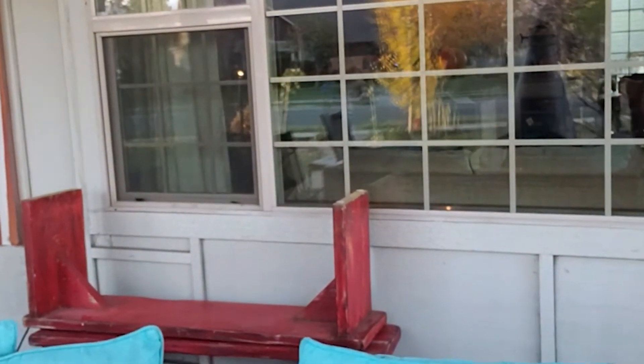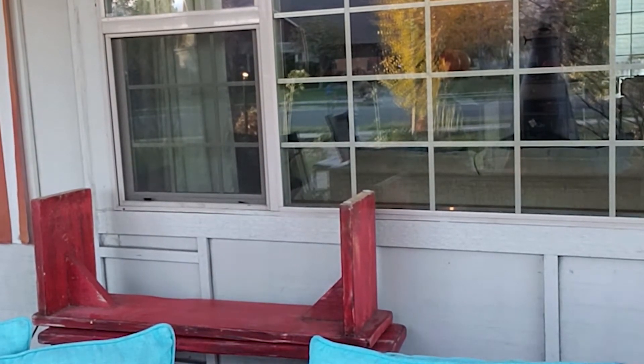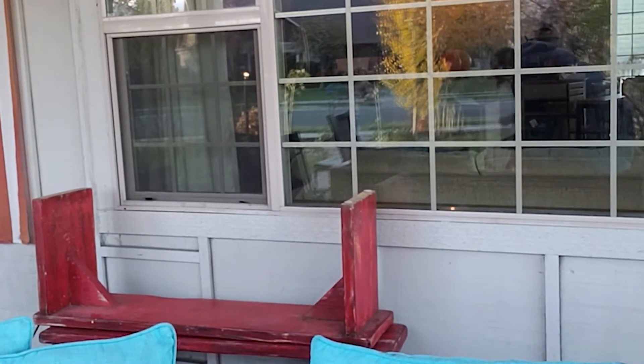I pulled it out Saturday morning, and then in the afternoon the wind just started blowing — oh my gosh. I went to put some wood on the fire and then came back. It didn't blow off Saturday night. It blew off Sunday night.